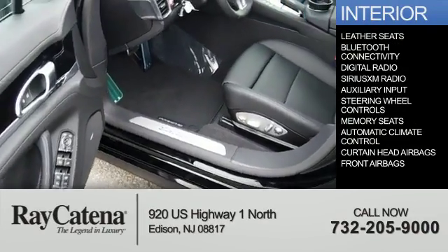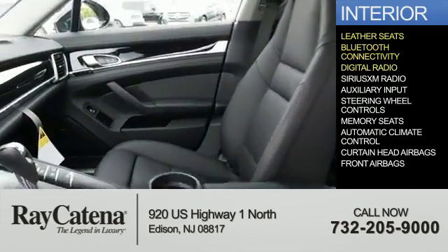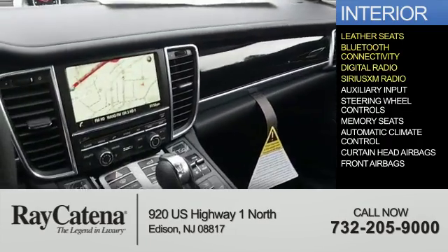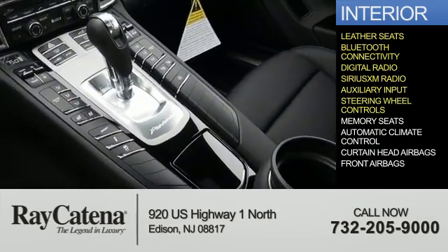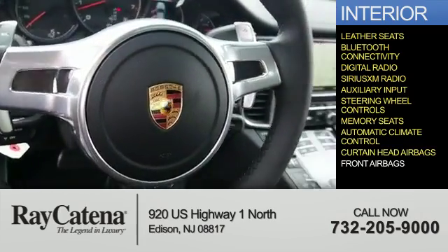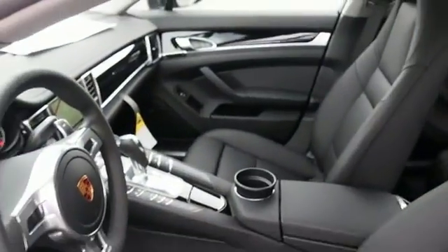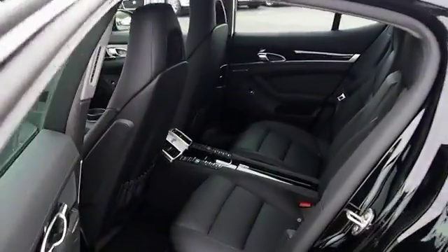Inside you'll find leather seats, Bluetooth connectivity, digital radio, Sirius XM satellite radio, and auxiliary input. Additional features include steering wheel controls, memory seats, automatic climate control, curtain head airbags, and front airbags. Great quality at a great price — call or click to contact us today.